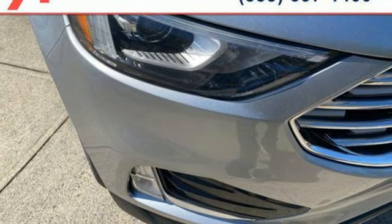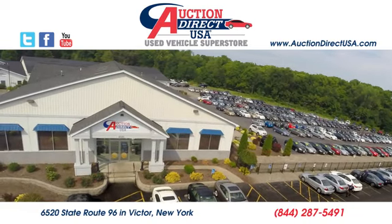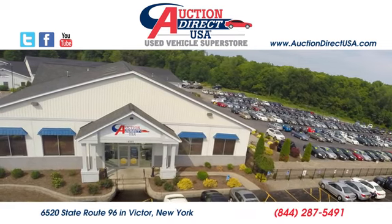See it for yourself when you take it for a test drive. Visit today. We are conveniently located at 6520 State Route 96 in Victor.